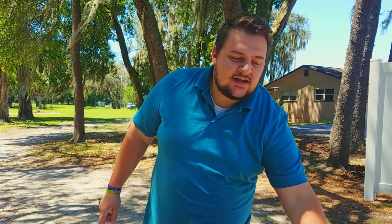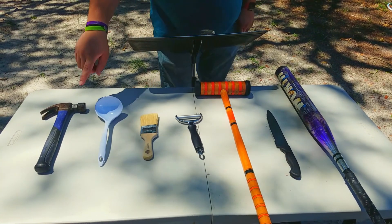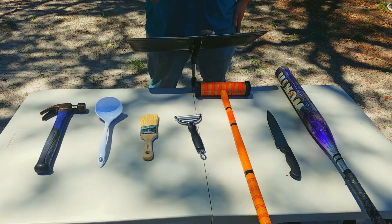Now, as we think of these different items — all these tools, these different utensils — they're all used for something different. You're not going to want to use your hammer to dish out soup, and you don't want to use a cheese cutter to try to paint your wall. But one thing is sure: all these items have something in common. They all have a handle. Each item has a handle, and that handle makes the tool, makes the utensil, useful.